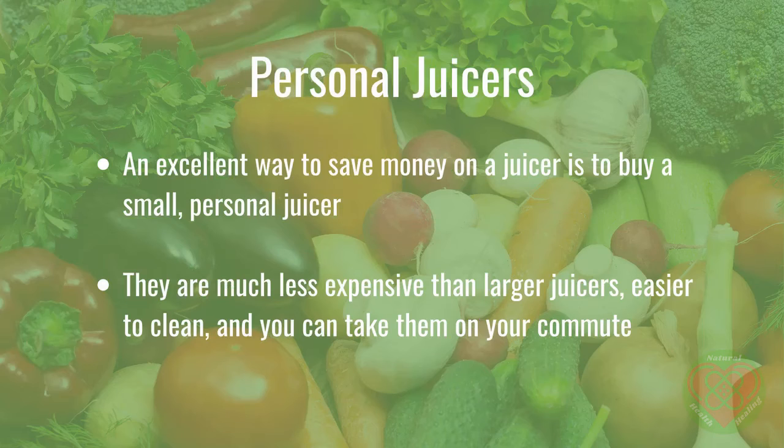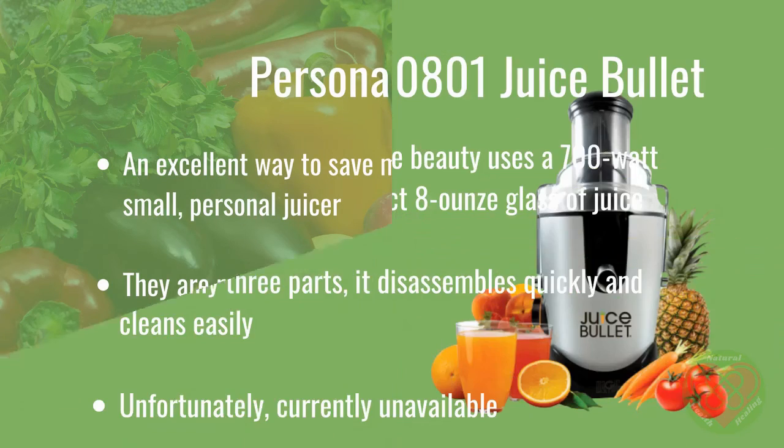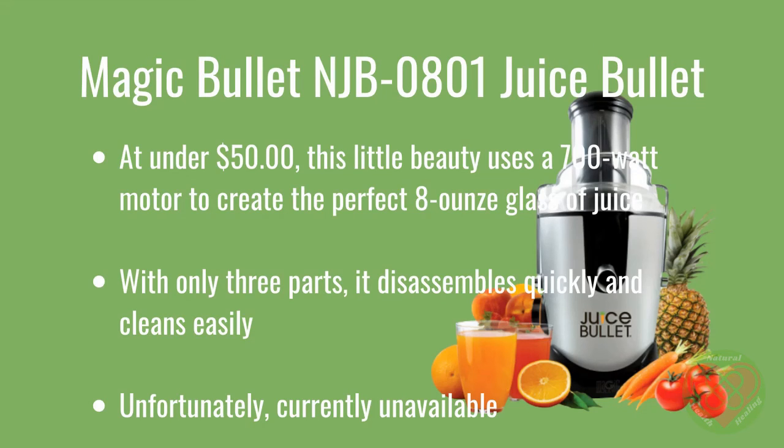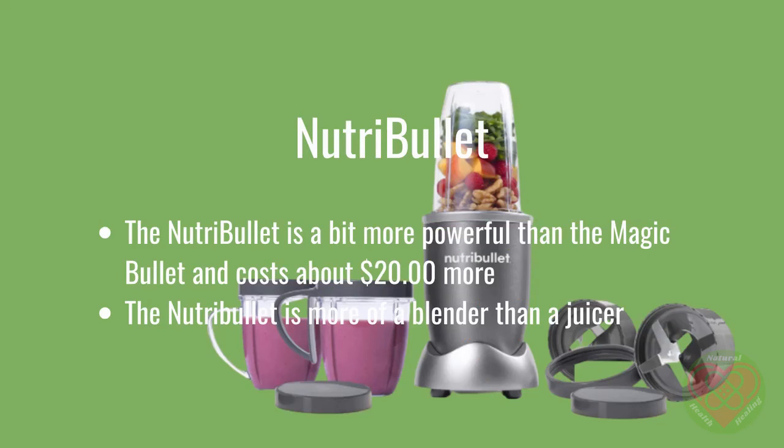An excellent way to save money on a juicer is to buy a small personal juicer. They are much less expensive than larger juicers, easier to clean, and you can take them on your commute. The Magic Bullet NJB0801 Juice Bullet at under $50 uses a 700-watt motor to create the perfect 8-ounce glass of juice. With only three parts, it disassembles quickly and cleans easily. Unfortunately, as of now it is not available, but by the time you see this, it may be back. The Nutribullet is a bit more powerful than the Magic Bullet and costs about $20 more.